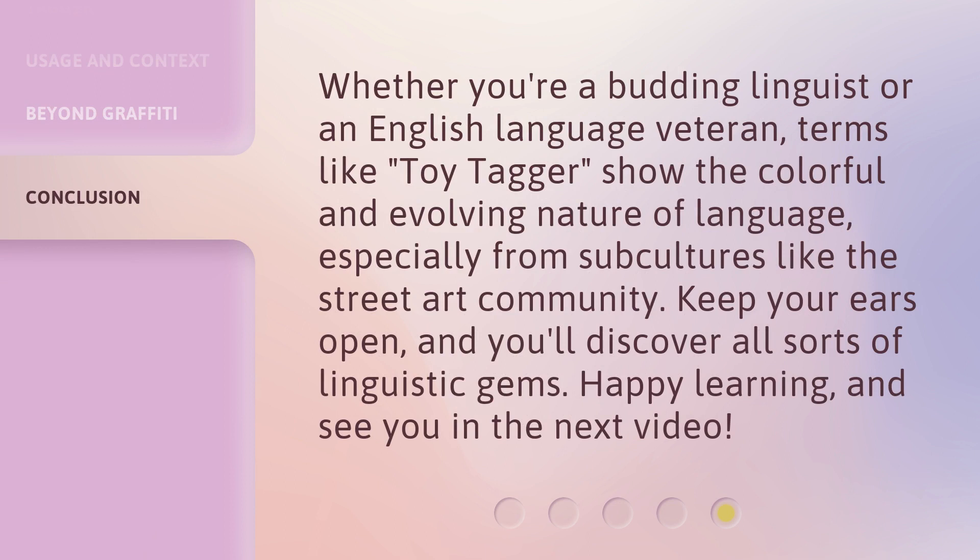Whether you're a budding linguist or an English language veteran, terms like toy tagger show the colorful and evolving nature of language, especially from subcultures like the street art community. Keep your ears open, and you'll discover all sorts of linguistic gems. Happy learning, and see you in the next video.